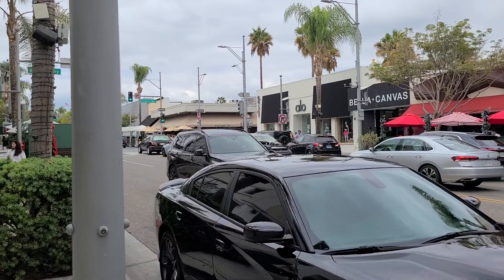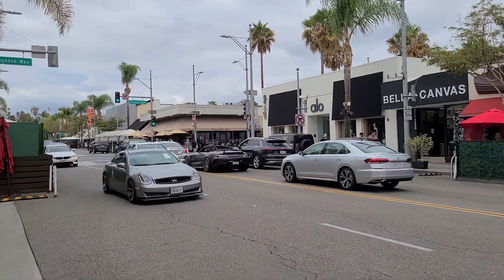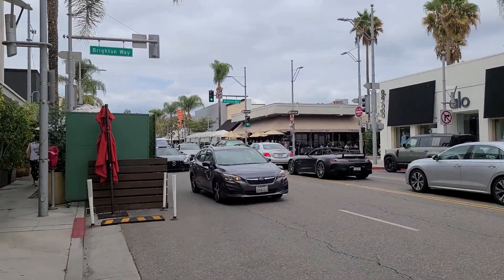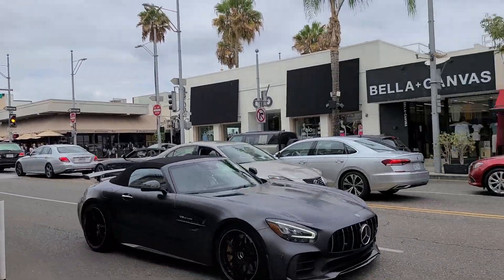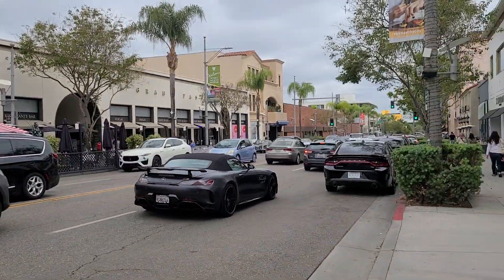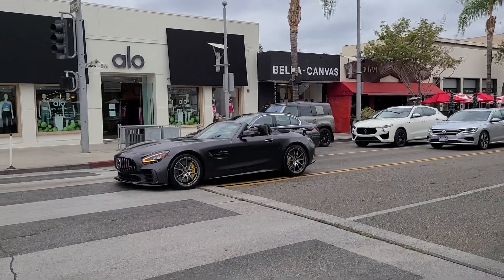Right there is an AMG GTR Roadster — very nice to see, that's a cool car and a good looking car as well. And then here we have what I thought was an AMG GTC, but no, it's another GTR Roadster — I didn't see the wing. Look at that! Here's this AMG GTR Roadster from the front now.